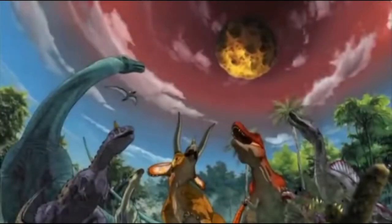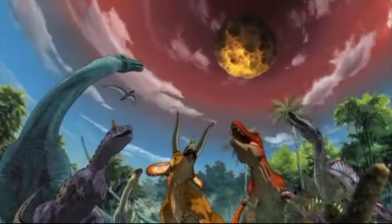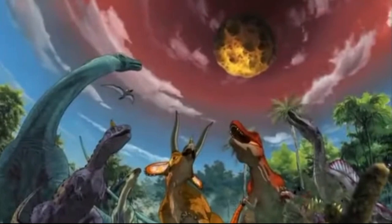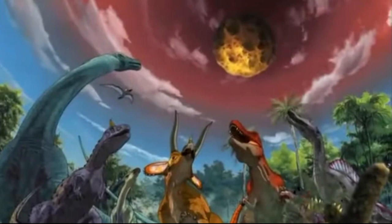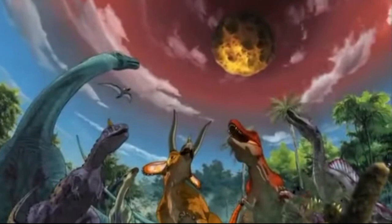The first major error of the series is this split second scene where they show the meteor and the dinosaurs right at the very beginning of episode 1. The meteor hit 66 million years ago, and Spinosaurus died out roughly 90 to 93.5 million years ago and lived in Africa. There's also Sychania, which lived in Mongolia and died out about 70 million years ago, which is 4 million years before the meteor hit.